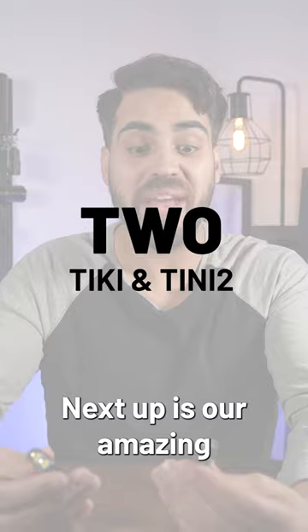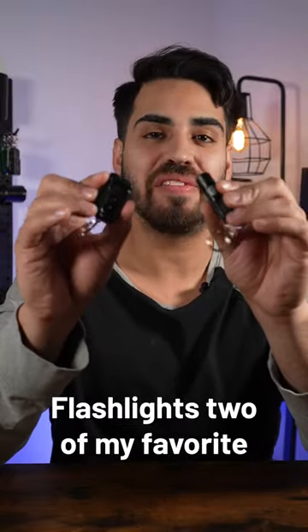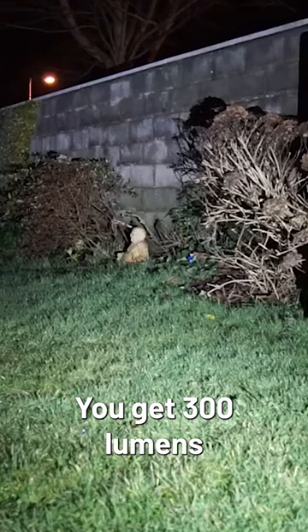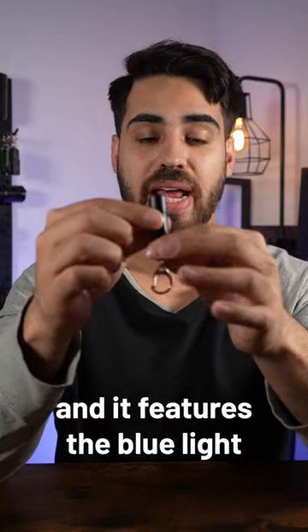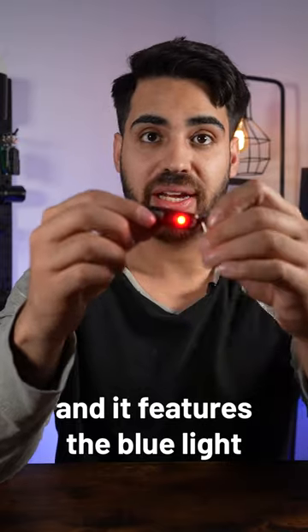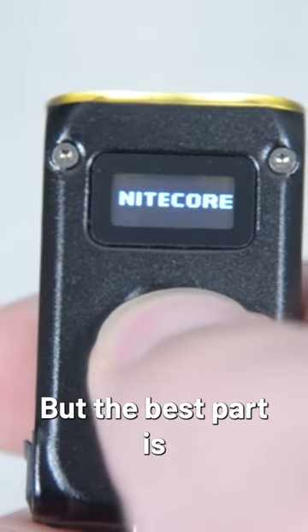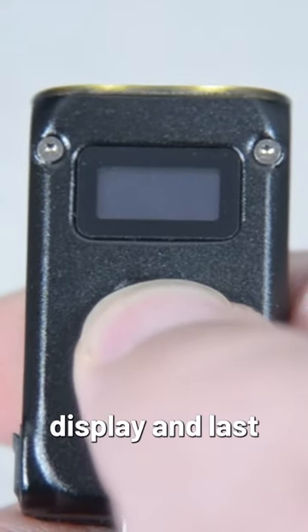Next up are some amazing keychain flashlights — two of my favorites: the TKLE and the TINI-2. The TKLE gives you 300 lumens and a 77-yard throw, and it features blue light and red light as well. The TINI-2 offers 500 lumens and a 97-yard throw, and the best part is that it has an OLED display.